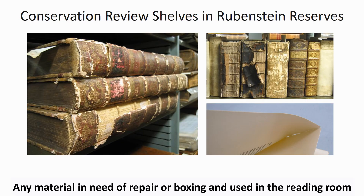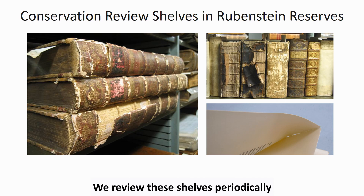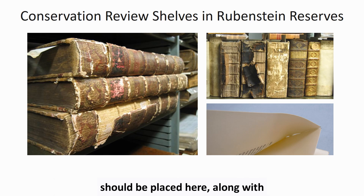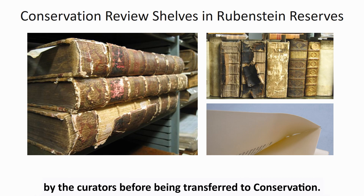Any material in need of repair or boxing that is used in the reading room can be left on conservation shelves and reserves. We review the shelves periodically and route material to conservation as needed. Material with loose parts that are vulnerable to loss should be placed here, along with fragile items that need enclosures. Any items with uncut pages should be okayed for treatment by the curator before being transferred to conservation.